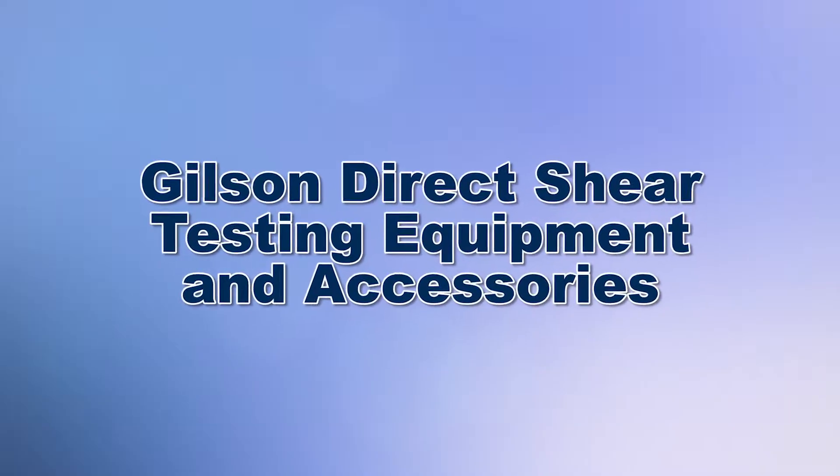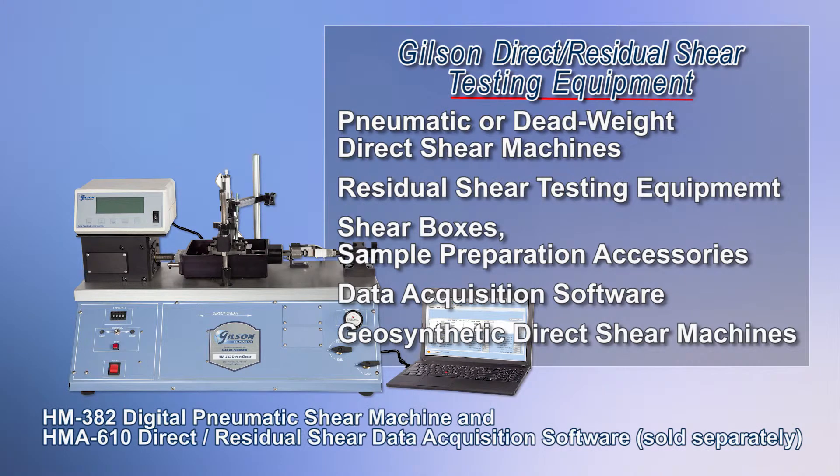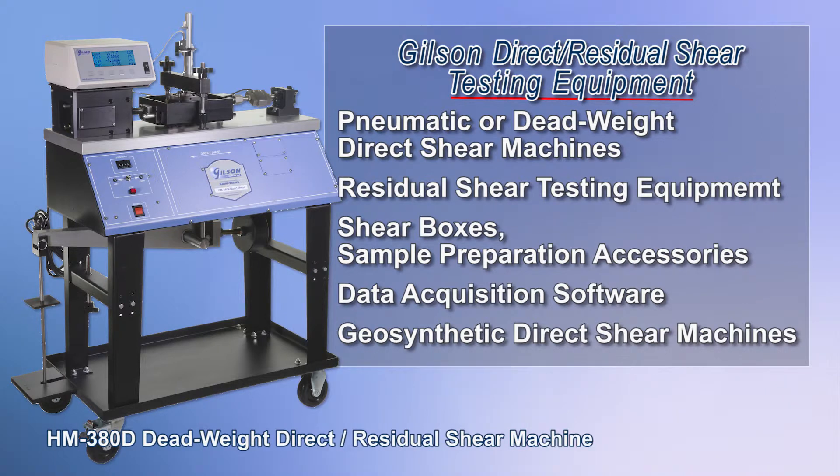Gilson's direct residual shear strength test equipment measures resistance of soils to direct and residual shear forces. Gilson offers pneumatic direct, dead weight direct, and direct residual shear machines, as well as weight sets, shear boxes, and other accessories.